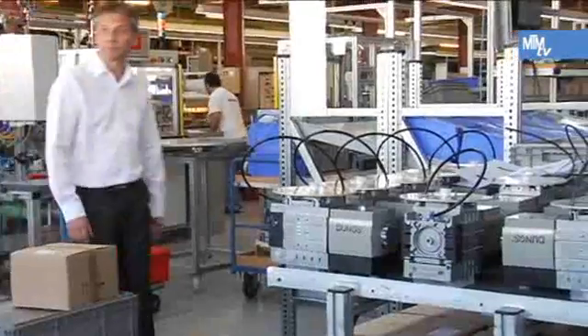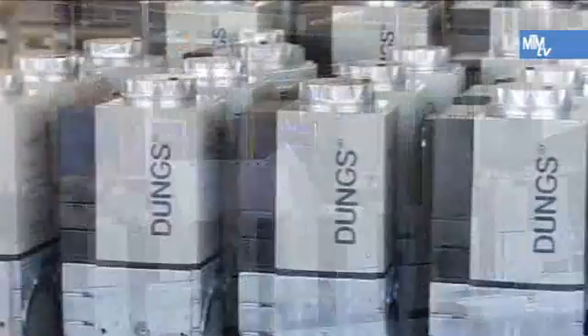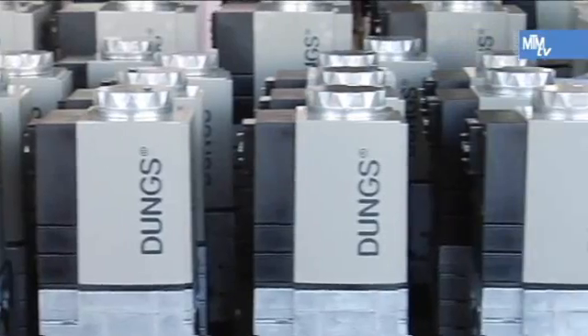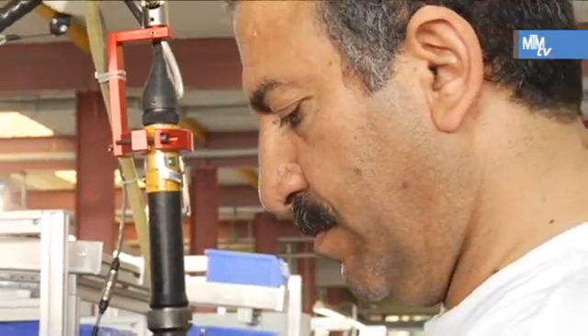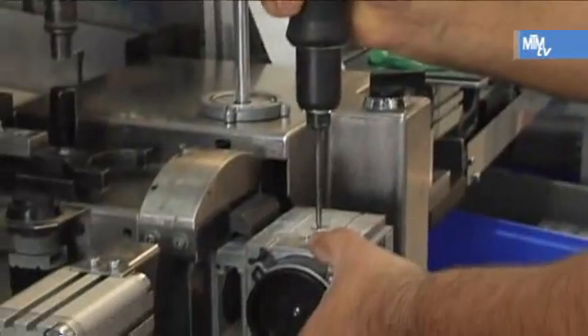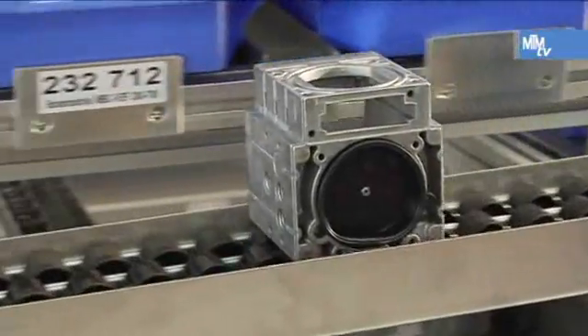One pilot project involves reducing the production costs of the MBC 300 gas control multifunctional block, one of Dungs' main items. The analysis of potential provided by MTM revealed that it was not enough to simply look at assembly processes — material logistics in particular showed huge time slices that were not generating profits.